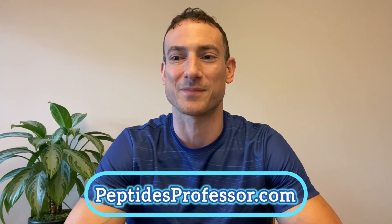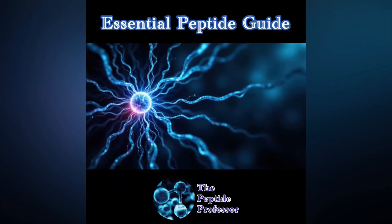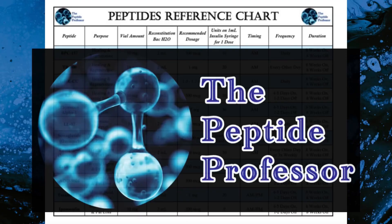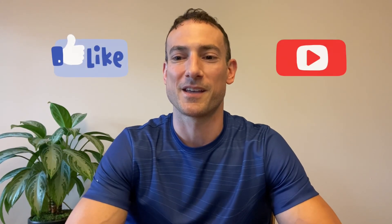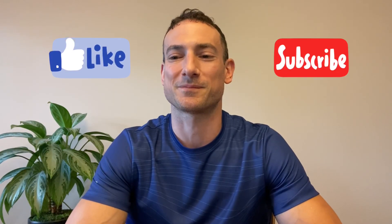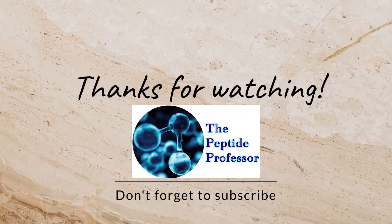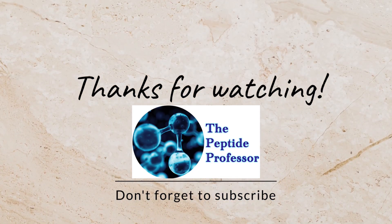You don't have to take my word for it. I encourage you to do your own research and consult with your physician or coach if you have any questions. If you want to know where I source my peptides from, you should sign up for the email list. This will provide a plethora of great information which you can utilize on your health and wellness journey. I also highly recommend getting the essential peptide guide as well as the peptides reference chart. You can even sign up for coaching, which includes both of those documents at no extra cost. All of the links can be found in this video's description as well as the channel's profile. Thanks again, I'll see you next time.